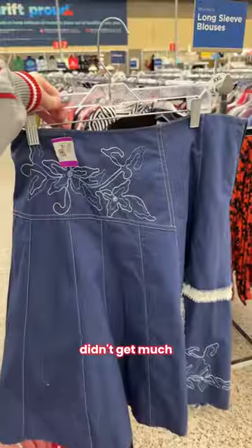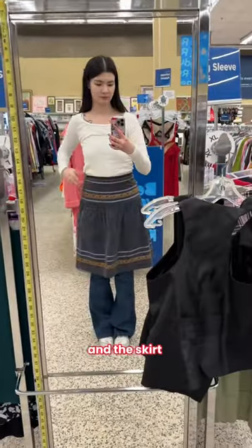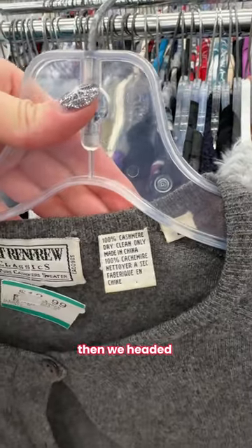I honestly didn't get much. I was so happy when I found this vest, and this skirt has potential. I found a cashmere sweater, then we headed to pick up the boots.